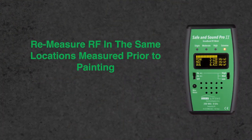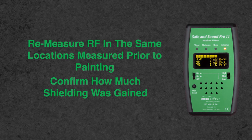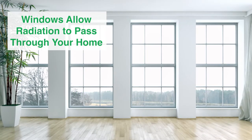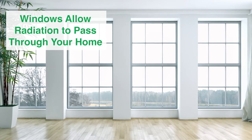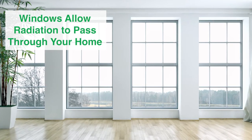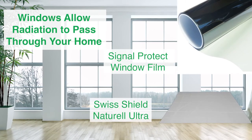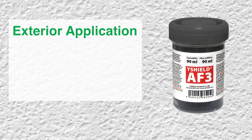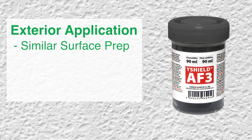Re-measure the RF in the same locations as prior to painting and compare the results to confirm how much shielding was gained. Note that windows often allow a great deal of radiation to pass through into your home. Further shielding from these openings or leaks can be solved with our Signal Protect window film and shielding fabric, discussed in our other videos.